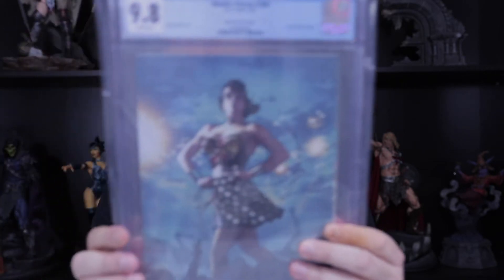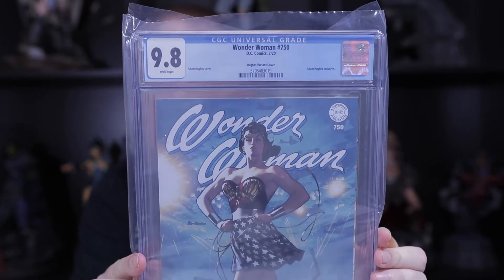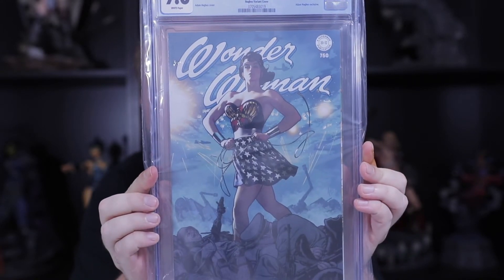We have another Adam Hughes Wonder Woman 750 — this is the virgin variant. And next up we have another Adam Hughes, this is the trade dress, 9.8.